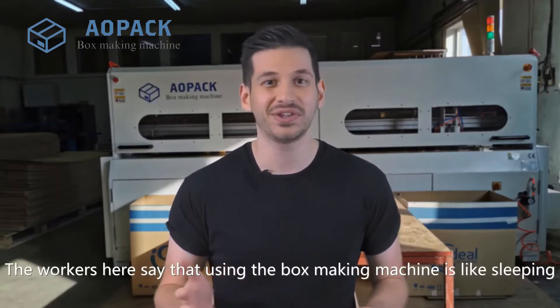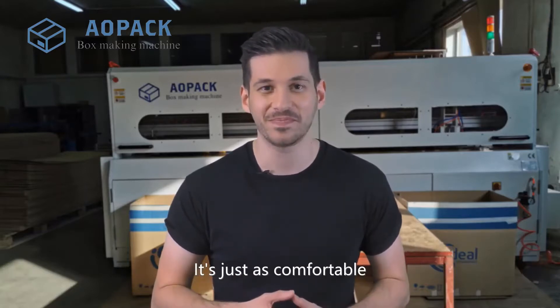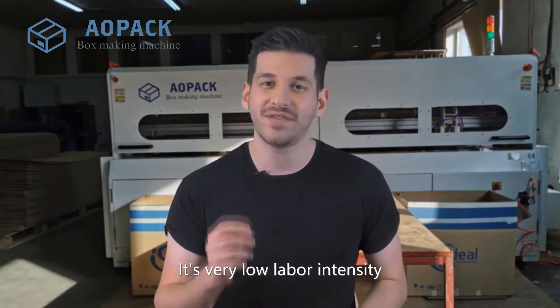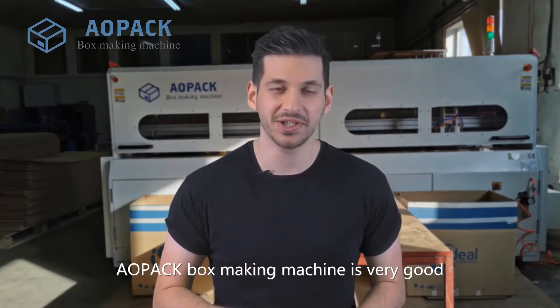The workers here say that using the box making machine is like sleeping — it is just as comfortable. It is highly automated and very low labour intensity. All-pack box making machine is very good.